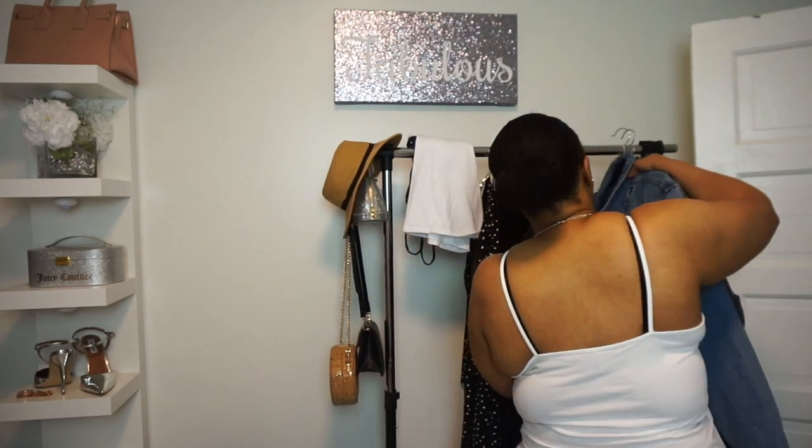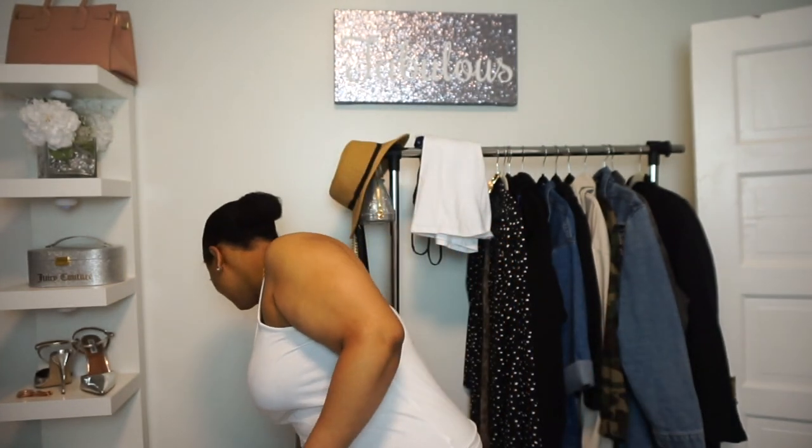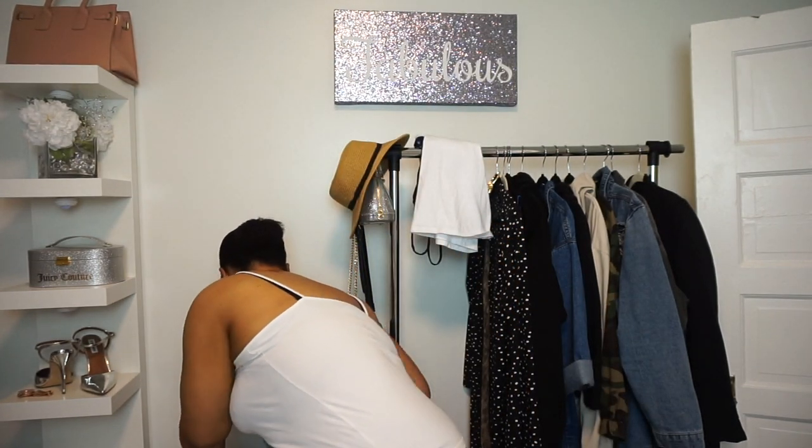Sometimes stores like Rainbow sell cheaper-looking denim — these pants are on the cheaper, stretchier side. You can use that denim for jeans, but be very careful because it can easily make your outfit look cheap.